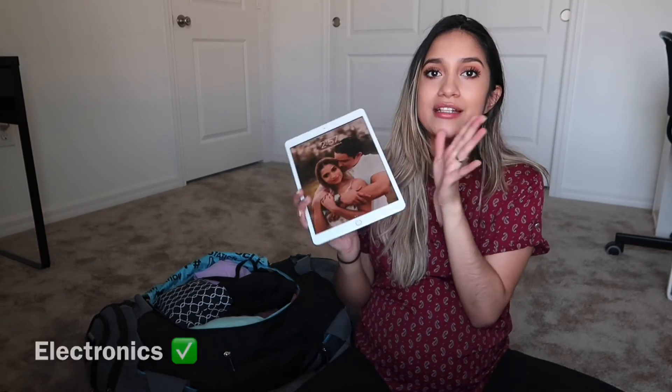Another important essential is your car seat — hospitals won't let you go home with your baby without one, and ours is already set in the car. I'm also bringing electronics to keep myself occupied during the waiting period: an iPad for my husband to watch his fights and YouTube, my laptop for watching and editing videos, and extra-long chargers — I'm ordering some six-foot ones from Amazon.